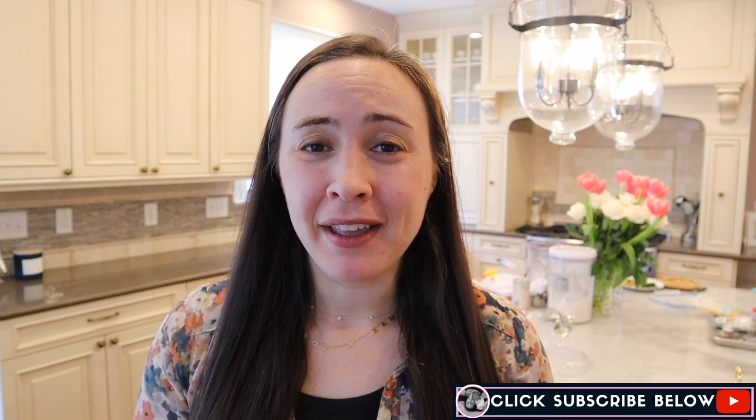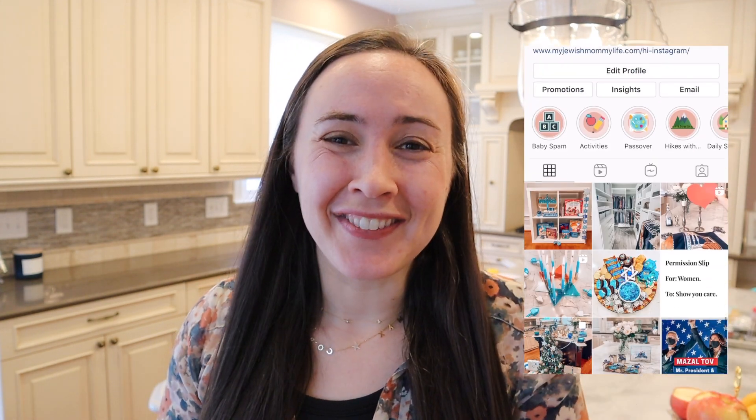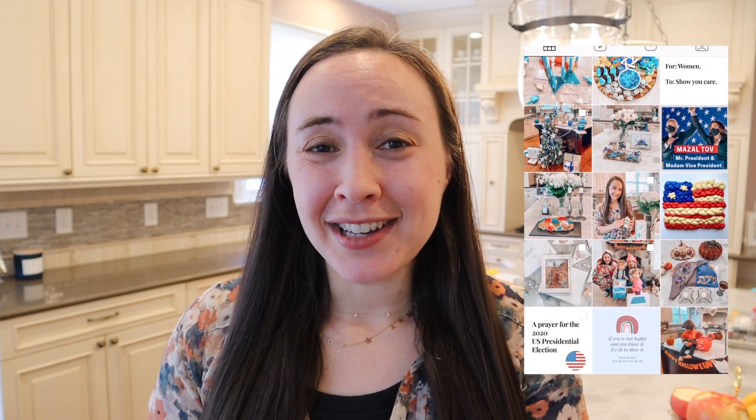If you want to follow along with what me and my family are doing or eating for dinner on any random day, then definitely follow me on Instagram. So let's jump into my week of meals. By the way, I do have a messy kitchen right now because I just filmed my hamantash baking video, which I'll link below, because the Jewish holiday of Purim is coming up. So let's get into a week of kosher meals.